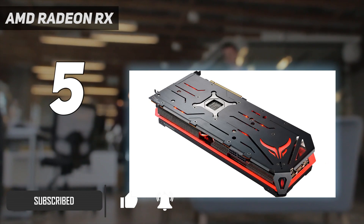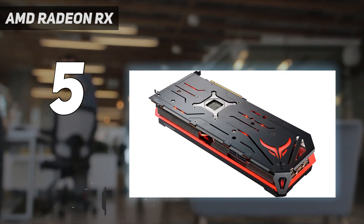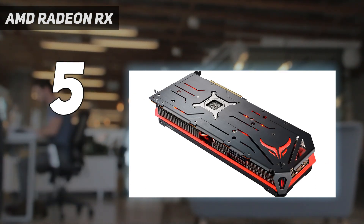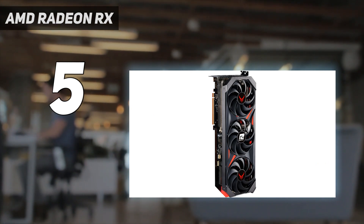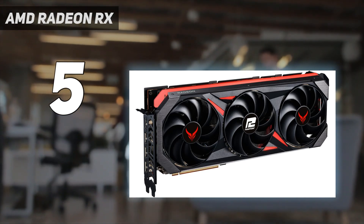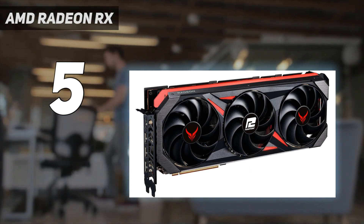Powered by AMD's RDNA 3 GPU architecture, it boasts 16GB of GDDR6 VRAM and a wide memory bus, making it capable of handling high-res 1440p textures with ease, and can even dabble in 4K gameplay with the right settings.